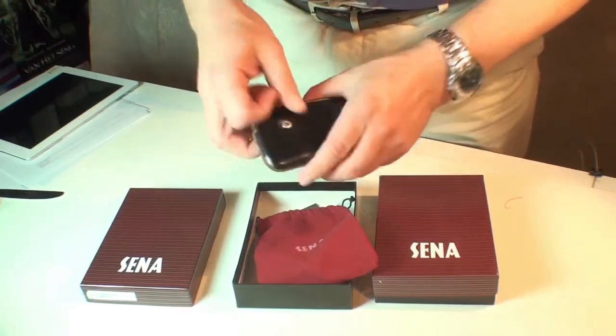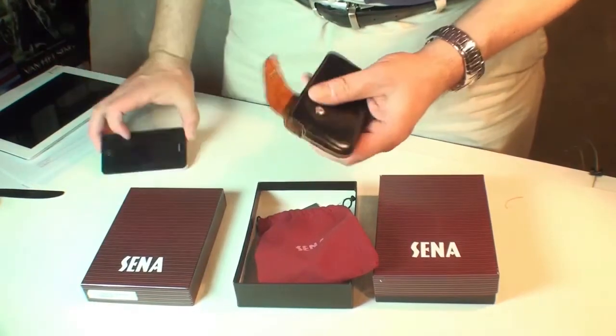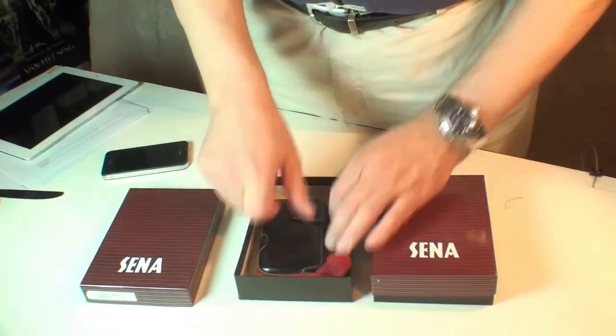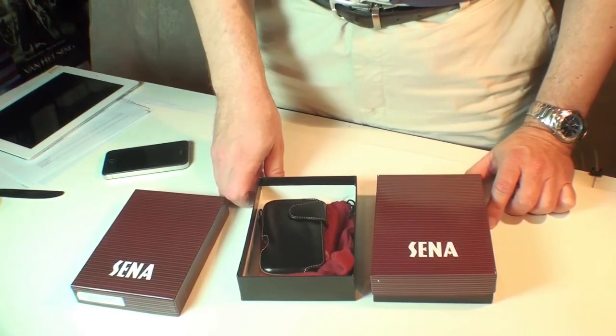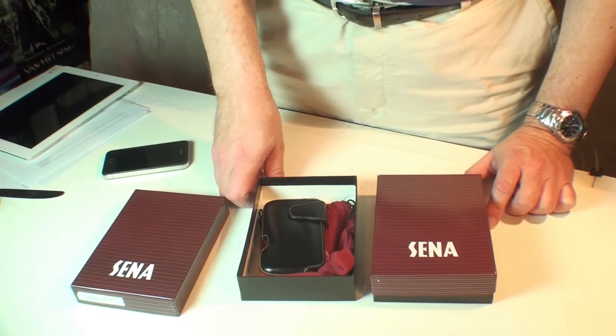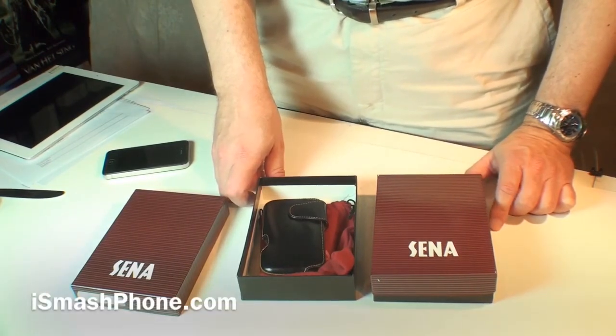Both of these units are $39.99 from SennaCases.com. We really like their products a lot. For body protection, screen protection, hand feel, ease of access, durability, and visual appeal, both of these babies get fives right across the board. Well done, Senna. Well done.